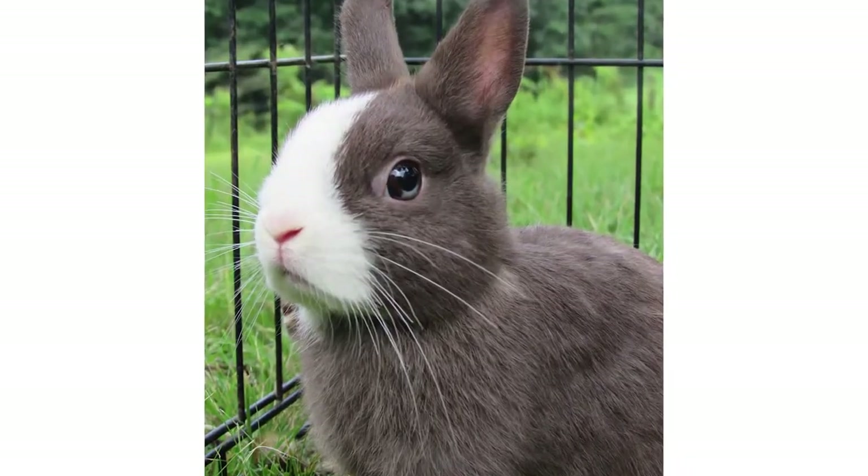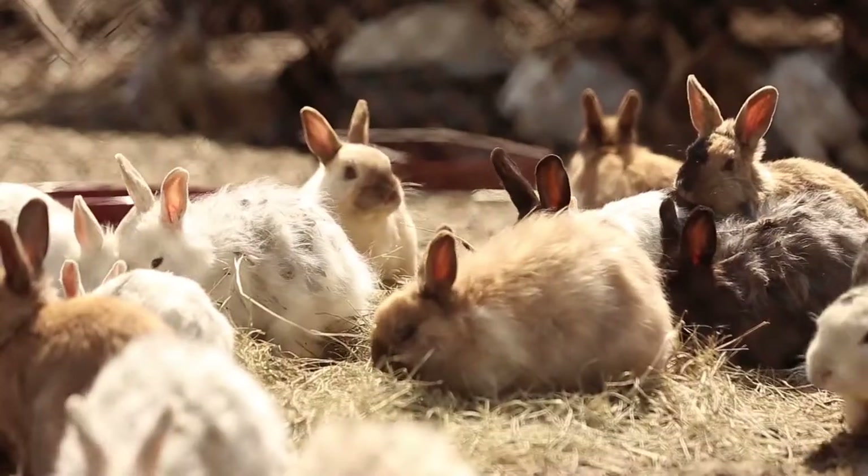Popular breeds include the Rex, the Dutch, the Netherland Dwarf, and the Holland Lop. There are many different options in colors and sizes, but we'll go ahead and talk about their habitat.